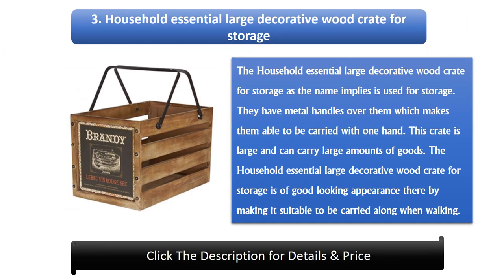Number 3: Household Essential Large Decorative Wood Crate for Storage. As the name implies, it is used for storage. It has metal handles which make it able to be carried with one hand. This crate is large and can carry large amounts of goods. It has a good-looking appearance, making it suitable to be carried along when walking.